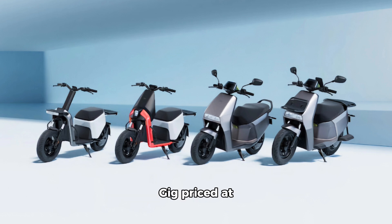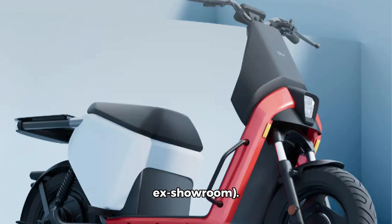The Gig comes in two variants: the Gig priced at ₹39,999 and the Gig Plus at ₹49,999.